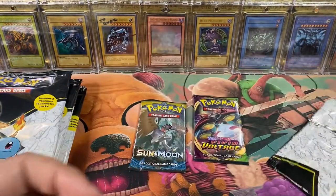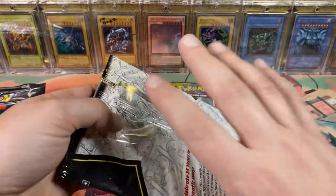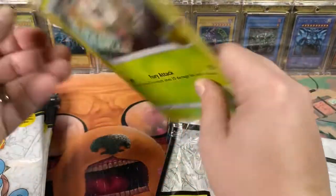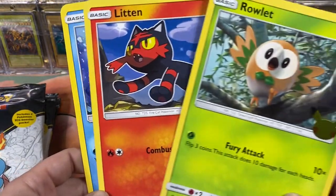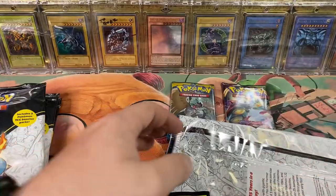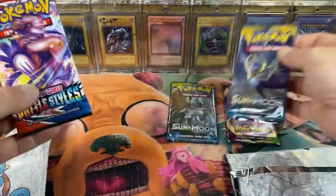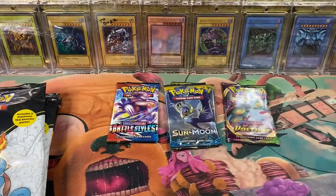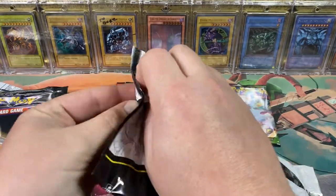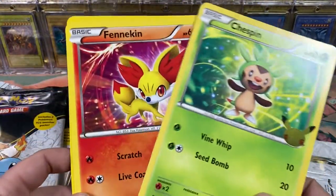And Vivid Voltage. I'm saving the plastic wrap from these giant packs - I'm gonna try to edit the sound of these packs opening so it isn't horrendous. Then we got the Rowlet, the Litten, and the Popplio - I think that's how you say it. I never played this generation of Pokemon. I think that was Alola - I didn't play Sun and Moon. Was that X and Y? We got Battle Styles and another Sun and Moon. Then we got Chespin and Fennekin.